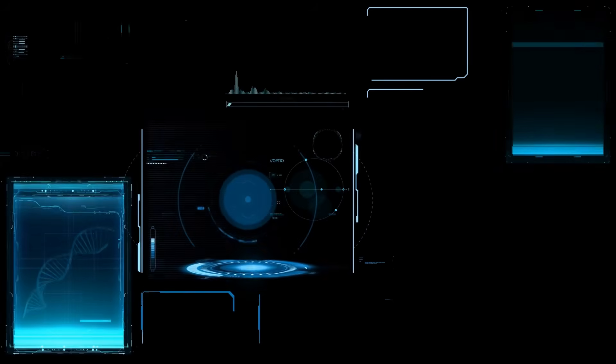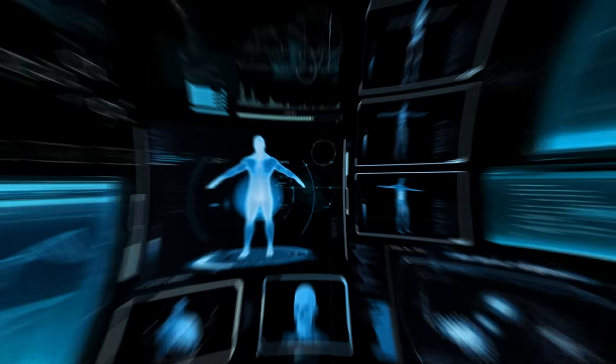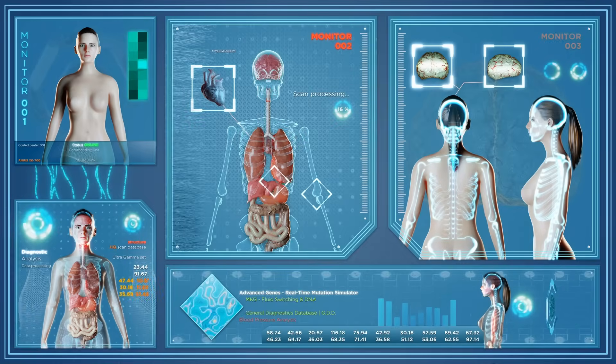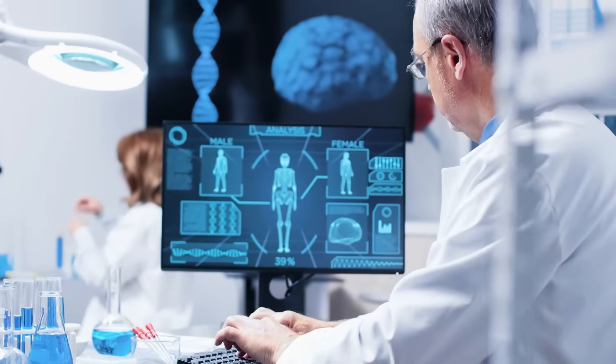Some smart garments also include sensors that monitor sweat levels and alert the wearer to hydrate or adjust activity levels. In addition, moisture control fabrics can improve athletic performance and recovery by optimizing thermal regulation. The integration of moisture management into everyday clothing combines science and convenience, providing comfort for work, exercise, or casual wear.